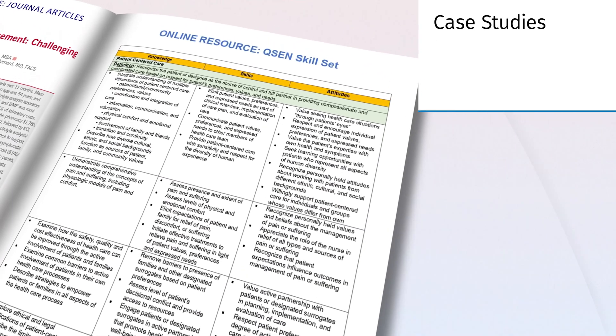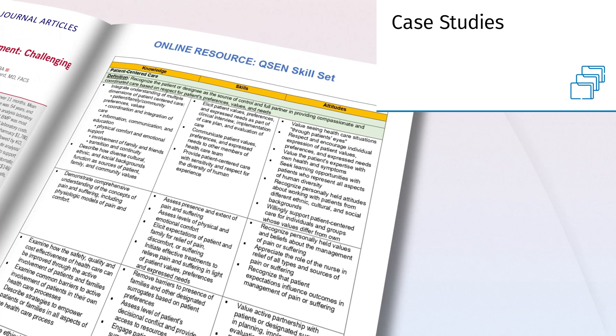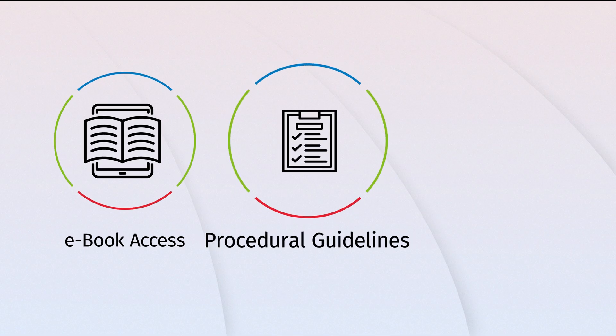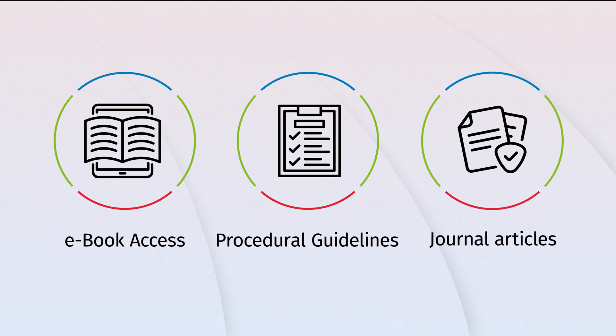Prepare thoroughly with self-assessment tools including case studies, critical thinking exercises, and QSense skill set tailored for practical examinations. It is a vital tool for nursing students bridging theoretical knowledge with clinical practice.